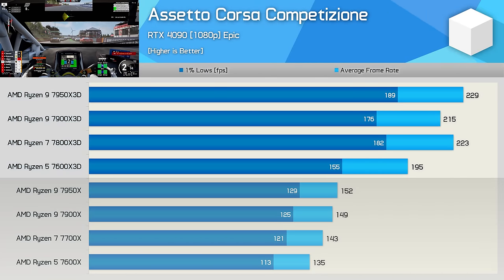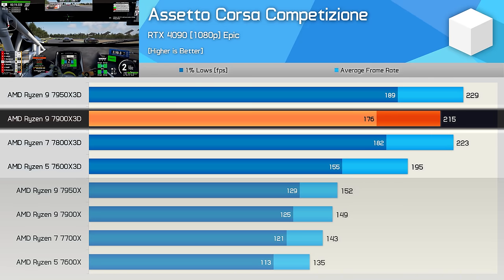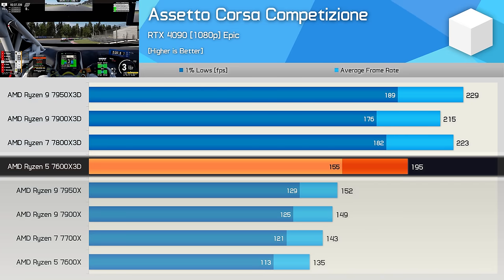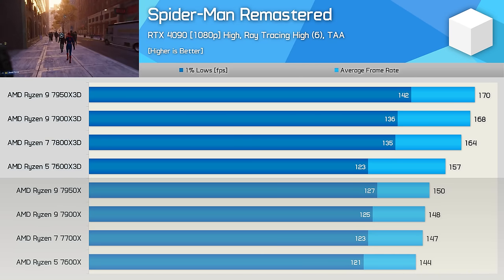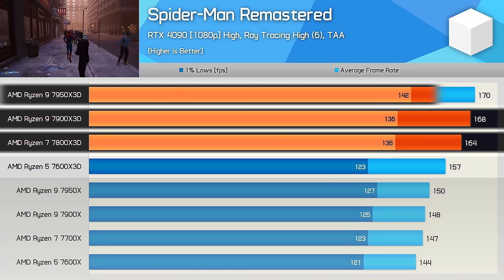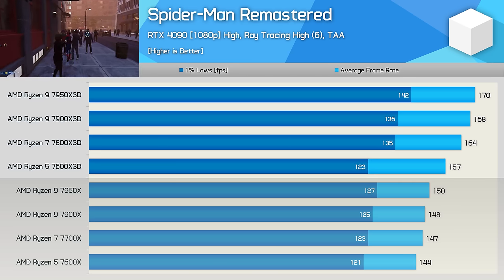ACC doesn't utilize core-heavy CPUs well but does benefit from improved cache performance, and we see that with the X3D chips. The 7800X 3D and 7950X 3D are very similar in performance, while the 7900X 3D came in 4% slower than the 7800X 3D. Interestingly, disabling the second CCD on the 7900X 3D caused performance to drop further, which wasn't expected. In Spider-Man Remastered with ray tracing, the 7900X 3D is comparable to the 7800X 3D and 7950X 3D, though disabling the second CCD caused a notable decline particularly in 1% lows.